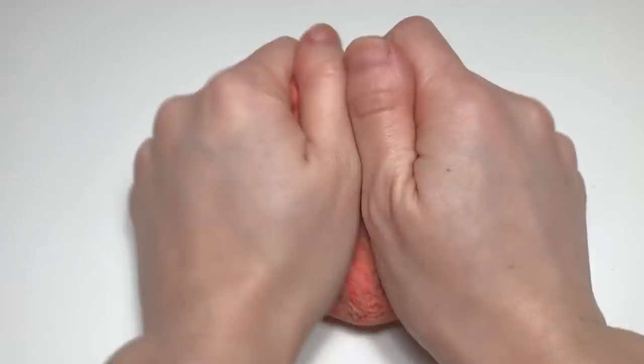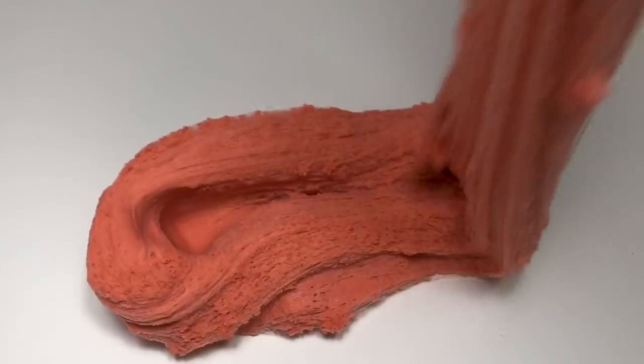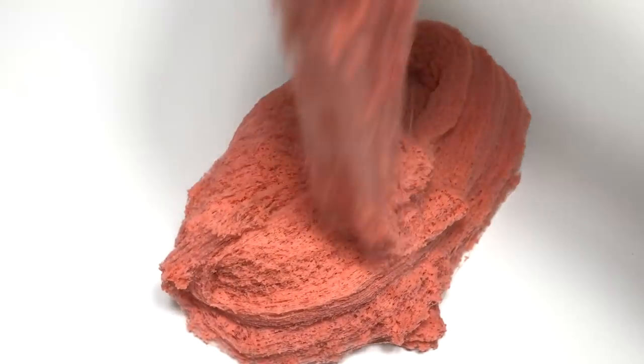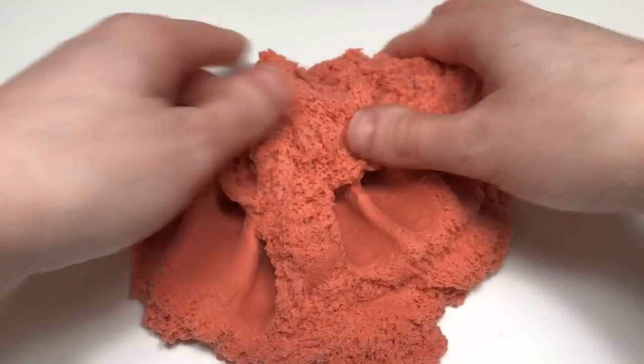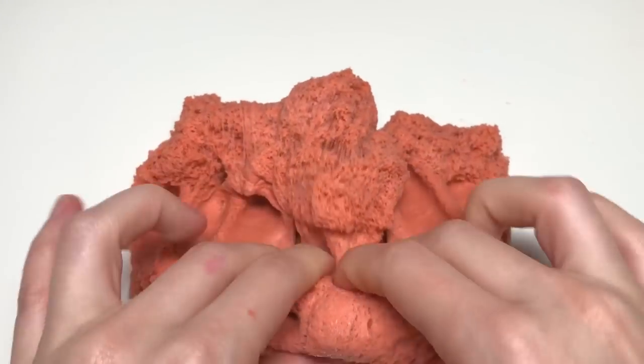I've had some recent feedback about my cloud slimes not being super drizzly or flowy, so it's really easy to fix that. All you have to do is activate it — just make sure you don't activate it too much or snow will fall out or the slime will start to rip.